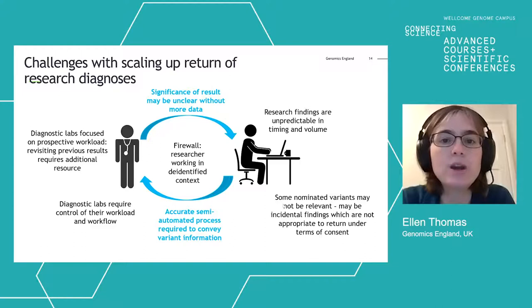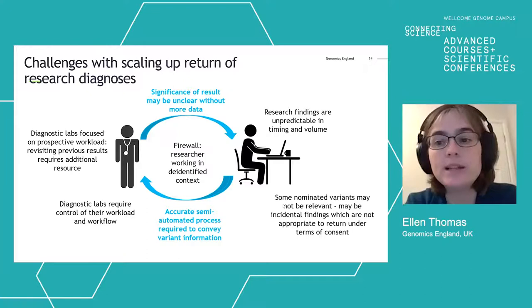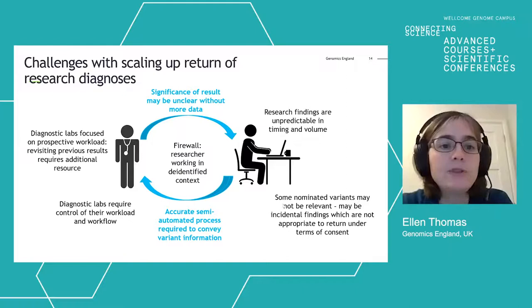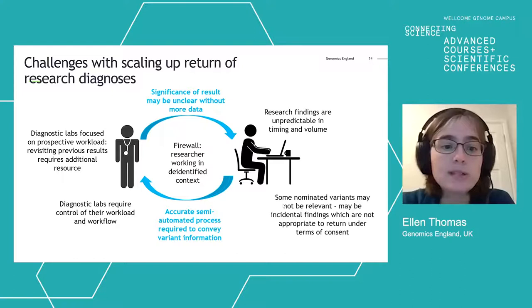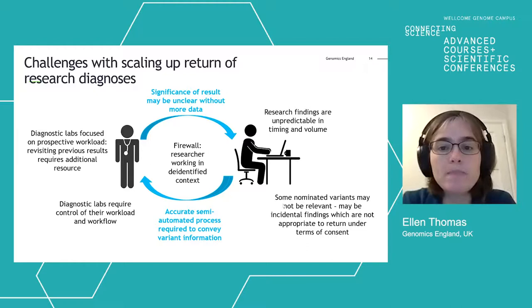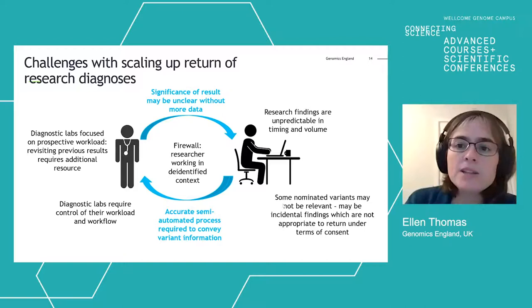In the other direction, clinicians may not be able to act on a variant without more data from the researcher, so a two-way dialogue is often very helpful. Diagnostic labs are focused very much on their prospective workload, and revisiting previous results requires additional resource. Research findings are unpredictable in timing and volume, which makes matching those situations complex. Additionally, some nominated variants may not be relevant — a few have turned out to be incidental findings not appropriate to return under the terms of consent — so we need mechanisms to prevent that.